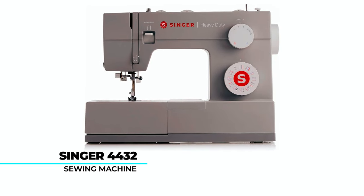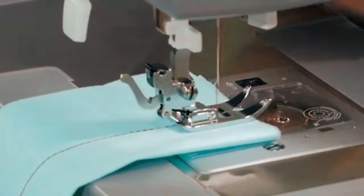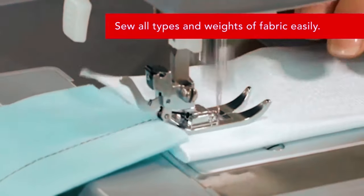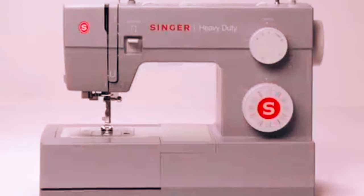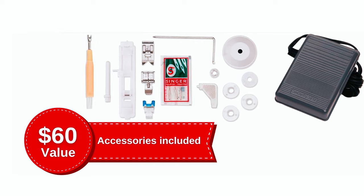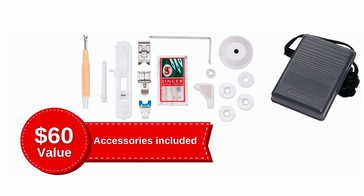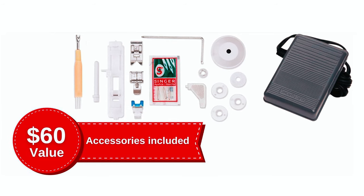The Singer 4432 Sewing Machine is a robust crafting ally, blending durability with versatility. With a sturdy metal frame ensuring stability, it boasts 110 stitch applications, making it ideal for diverse sewing projects. Its accessory kit, neatly stored in the tray, equips users with essential tools, while the reverse stitch feature reinforces seams for added strength.